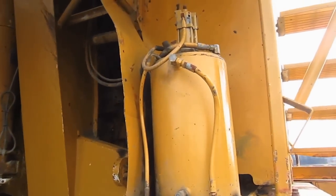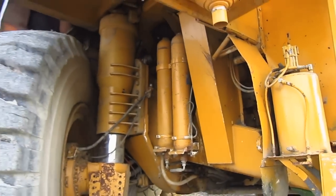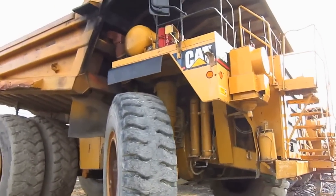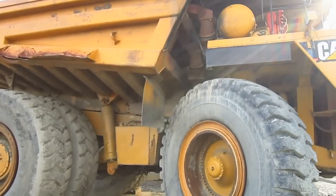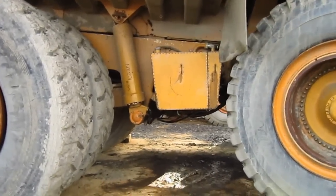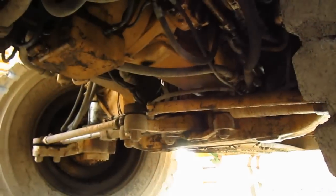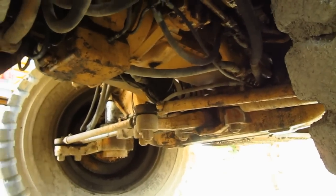And right here you can see the grease barrel for the central lubrication system. From here you can get a good view looking underneath a 789B. You can see the front axle, the steering cylinders, and tie rods.